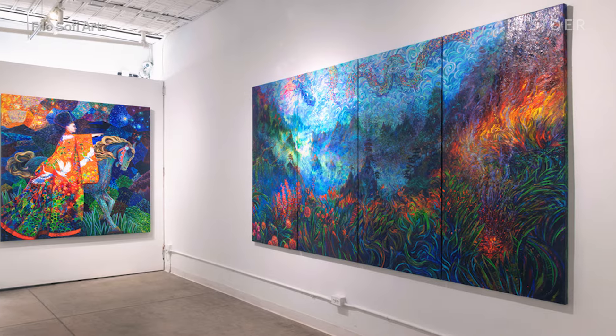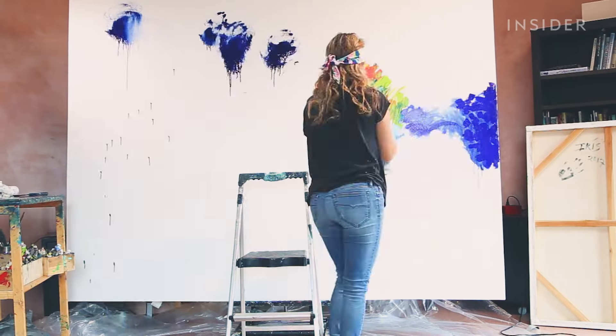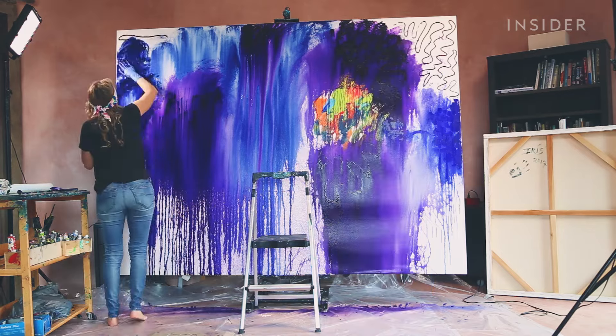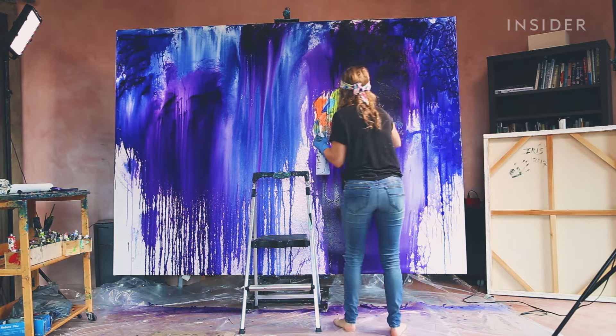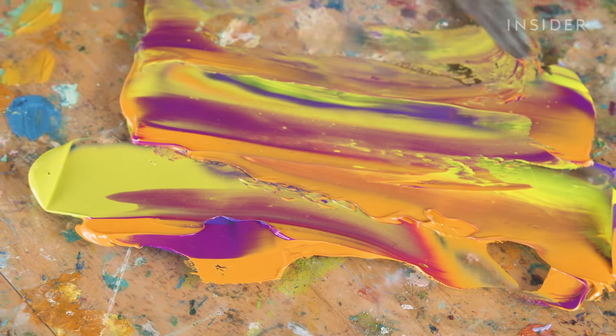Philosophie Arts, the gallery that represents and sells some of Iris' work to collectors, attributes the rise of this movement to the success of Iris' work. Iris starts these huge paintings with the background, and by huge, it means her canvas can be as large as eight feet tall by eight feet wide. Because of the sheer size, the materials alone start to add up.